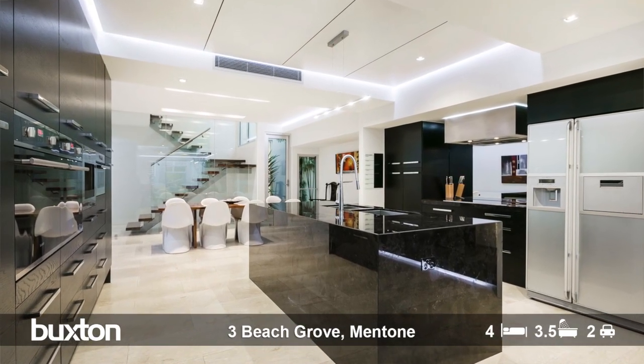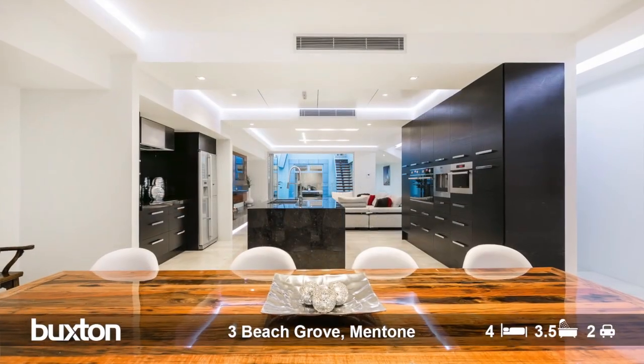A stunning black kitchen with all the shiny chrome and modern appliances. It's got coffee makers, it's got steam, it's got two ovens — it's got everything that opens and shuts.